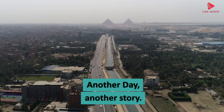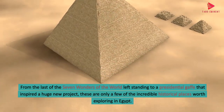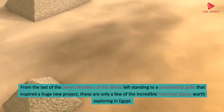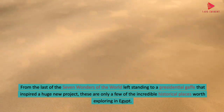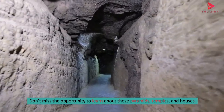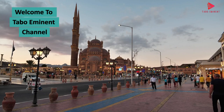Another day, another story. From the last of the seven wonders of the world left standing to a presidential gaffe that inspired a huge new project, these are only a few of the incredible historical places worth exploring in Egypt. Don't miss the opportunity to learn about these pyramids, temples, and houses. Welcome to Thabo Eminent channel.